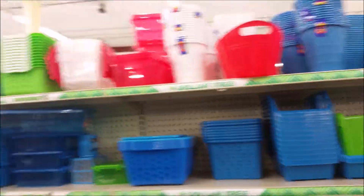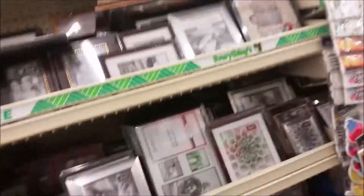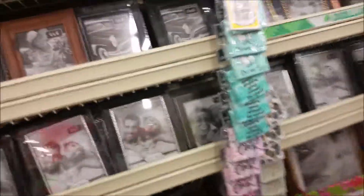It's a shower caddy. Wonderful organizational stuff here. And wonderful picture frames and photo frames. Apparently my kids want to be in this video. I'm sorry if it's a little bit shaky as I'm walking by, but I'm doing this a lot.